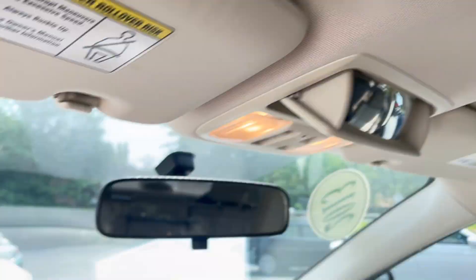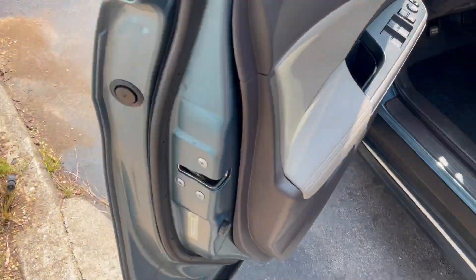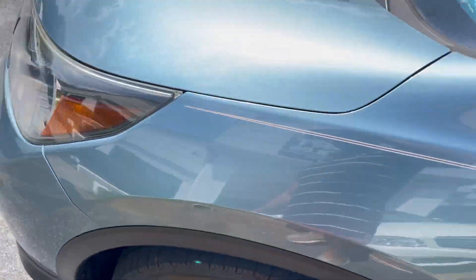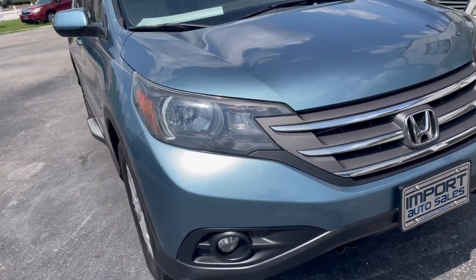Power glass sunroof which works nice. 141,373 miles on the odometer. Crystal clear headlights with fog lights — automatic operation on those.